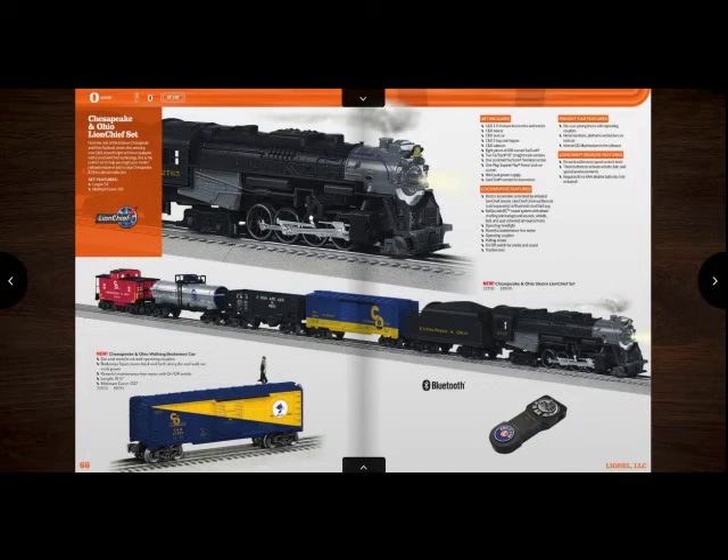And then maybe every once in a while, if I was to get the B&O Jeep, I would switch out the C&O steam engine with the B&O Jeep — to kind of show CSX, I don't know. Anyway, I really like the Chesapeake and Ohio set.